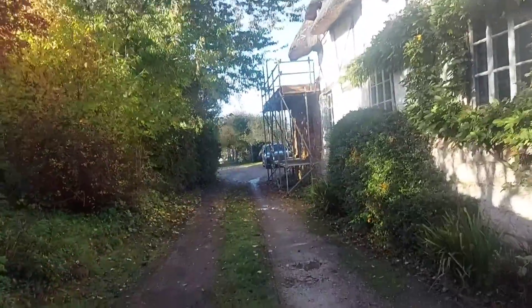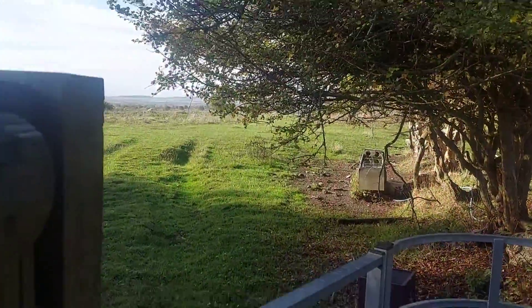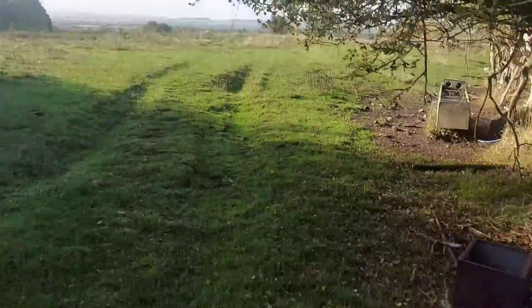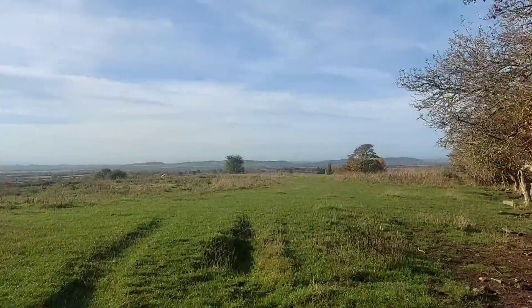There's a stile down there. I just noticed there's some sheep in the field so this will be fun, but from here, look at that view — lovely. Off I go through the stile. Look at that view, beautiful.